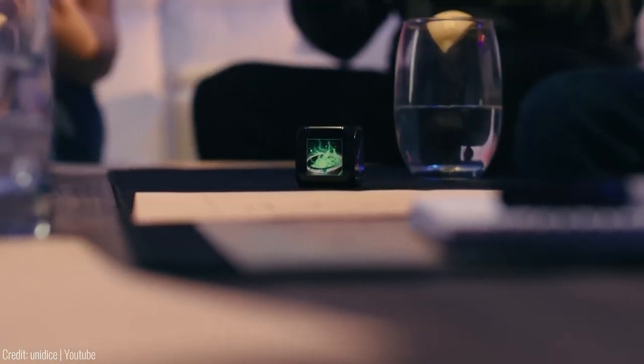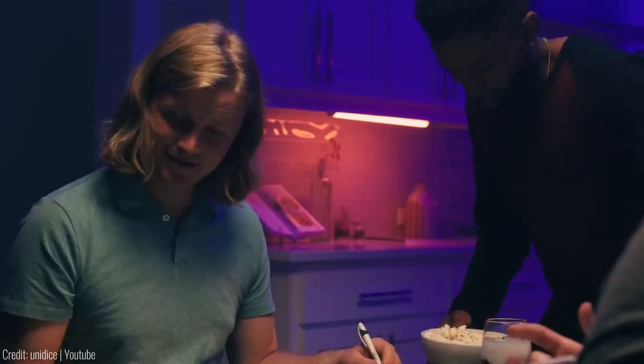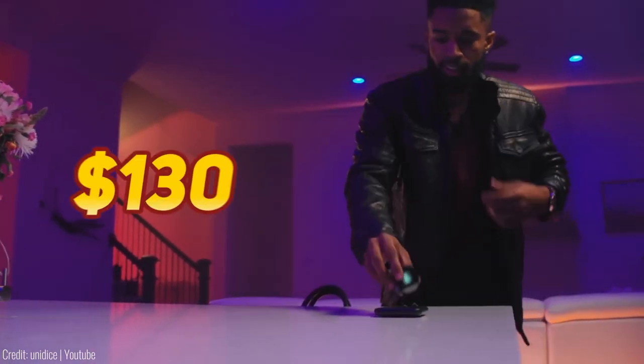It's not just about gaming either. The Unidice can communicate with smart devices, letting you control your smart home, learn languages, track your time and so much more. All for the price of $130.